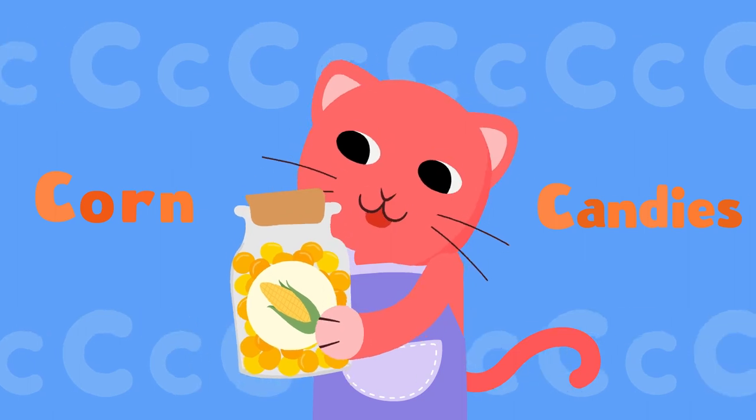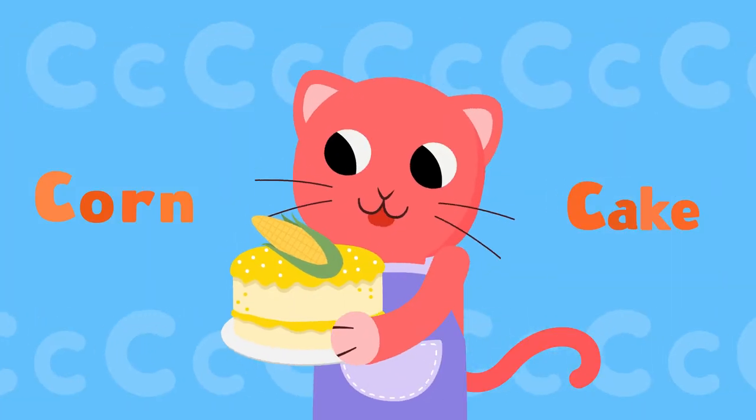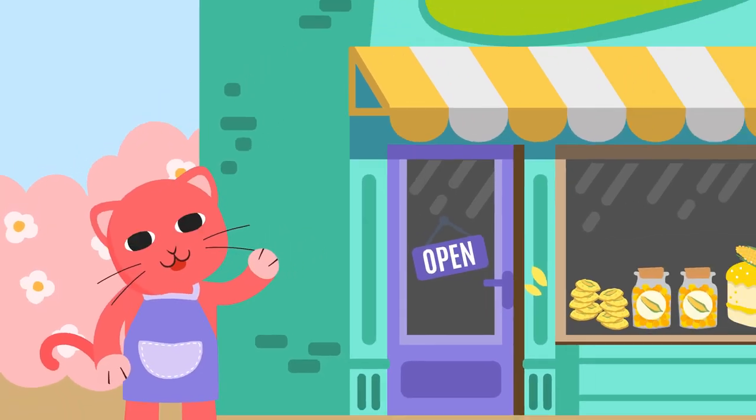I can bake corn candies. Yeah! I can bake corn cookies. Yeah! I can bake corn cake — Cow's Bakery.